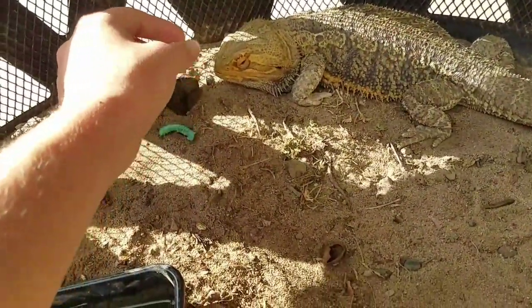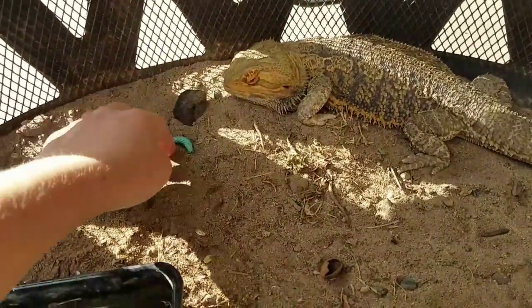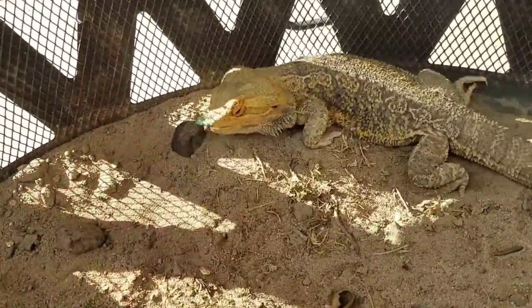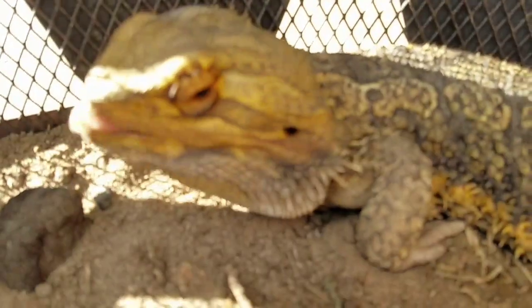Hey, you want this? Look, Momo. Oh, you like that? Look at his little facey. Did you like that, Momo?